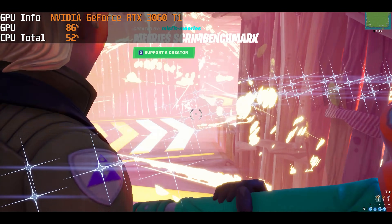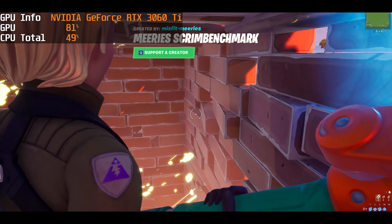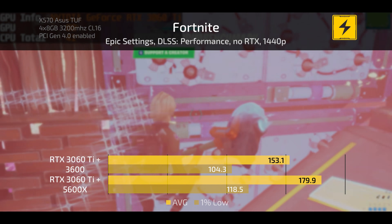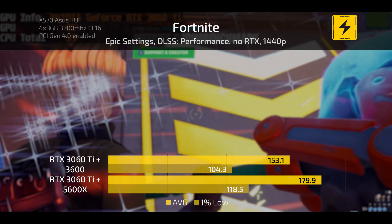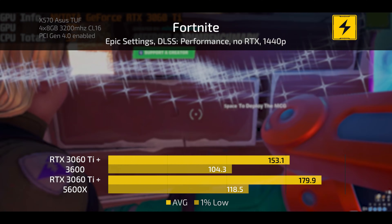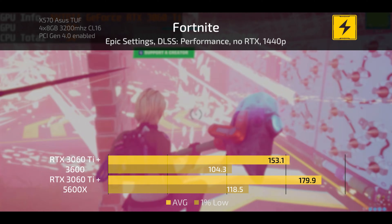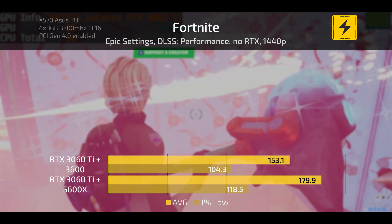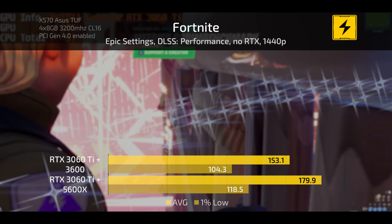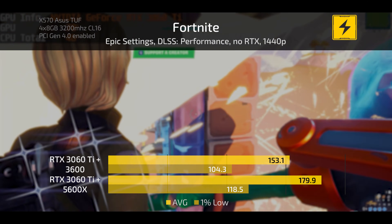Moving on to Fortnite, there is another fairly big difference between the two chips at 1440p. The 5800X is getting about 180 frames per second average while the 3600 is around 150. Keep in mind this is using the Fortnite benchmark map, which throws everything the game has at you as you move through a maze — it's quite taxing and not exactly representative of in-game performance, but it notes the differences between the two CPUs with the 3060 Ti.